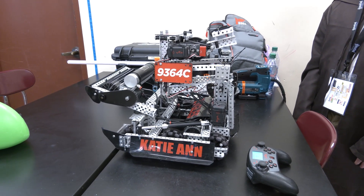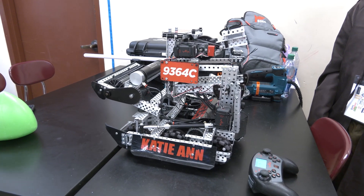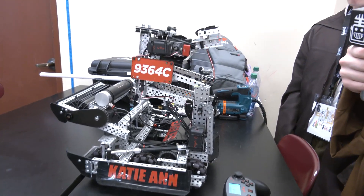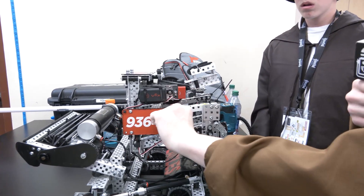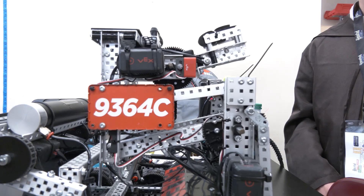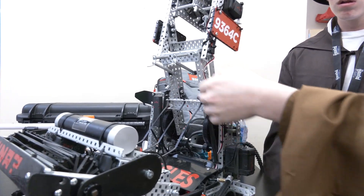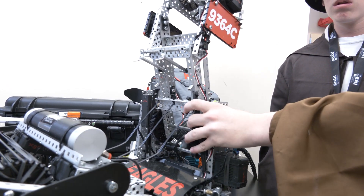That angle change is just being done from the four-bar height — nothing else software-wise is changing that angle. It's a slightly offset four-bar, so rather than completely parallel C-channels, we have one slightly offset. From the bottom here, while I have it up, you can see we have these standoffs shaped like that.